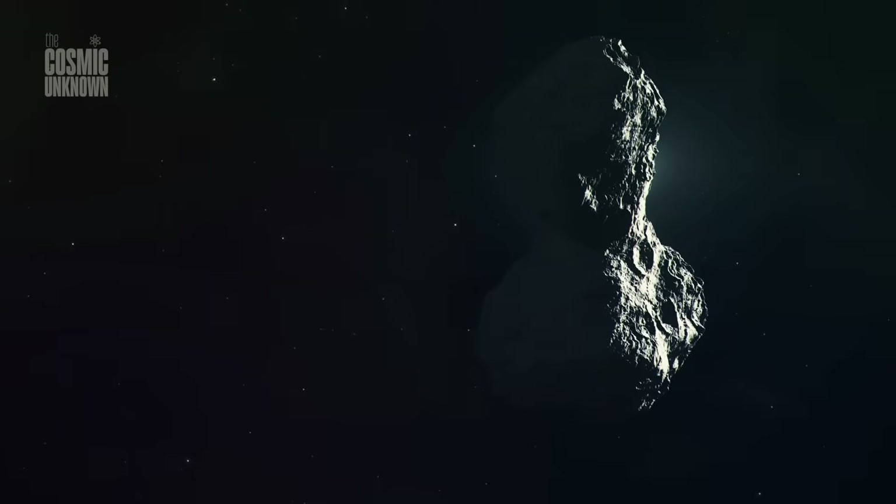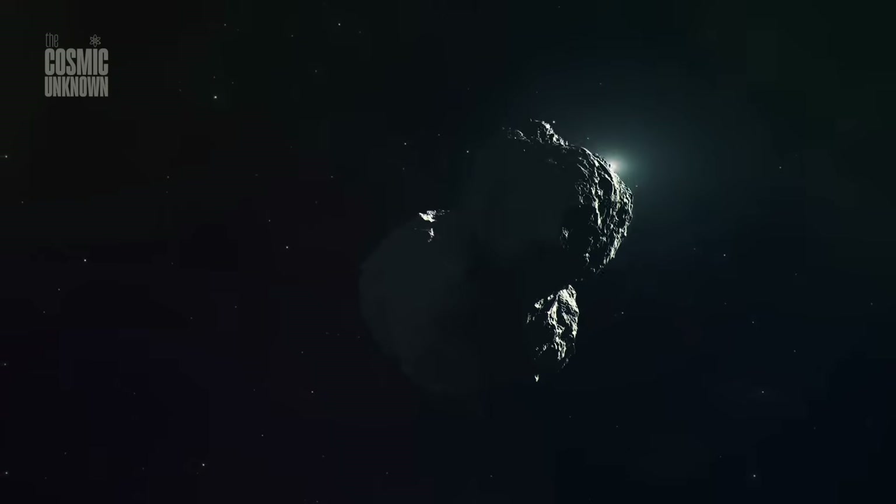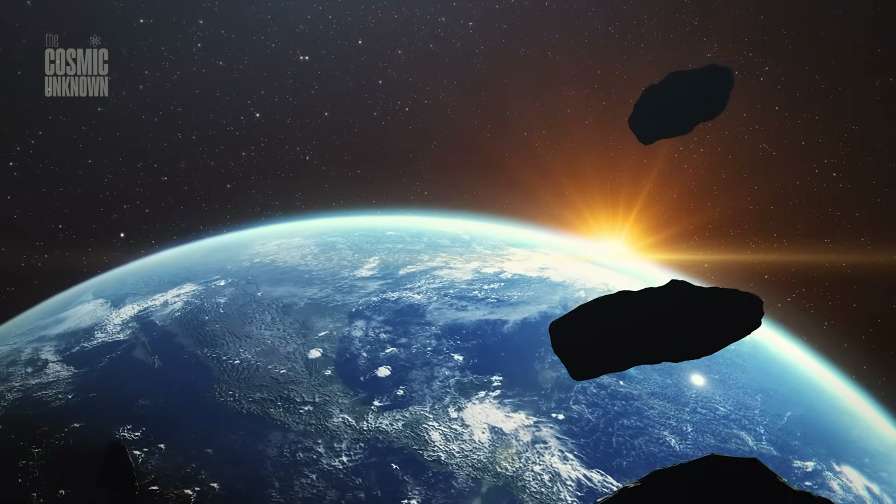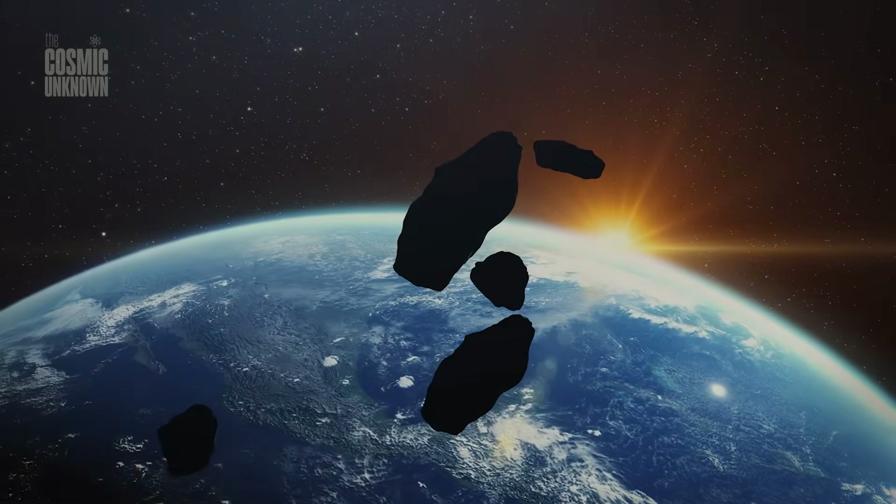Today, we investigate the impossible geometry of Atlas, the data that has astronomers divided, and what might happen when this visitor finally reaches the king of planets.